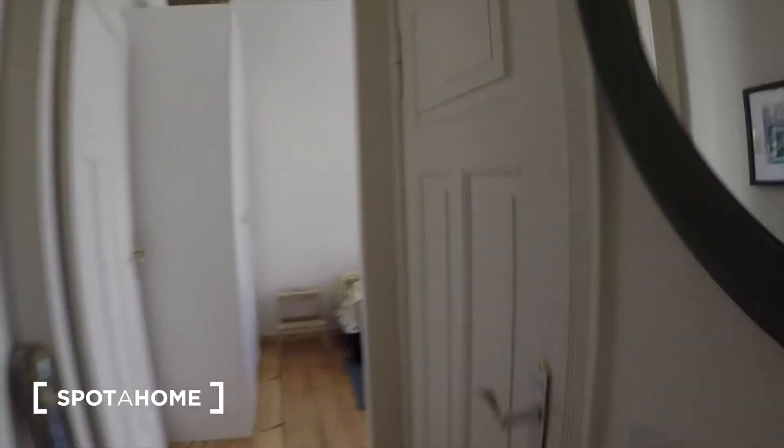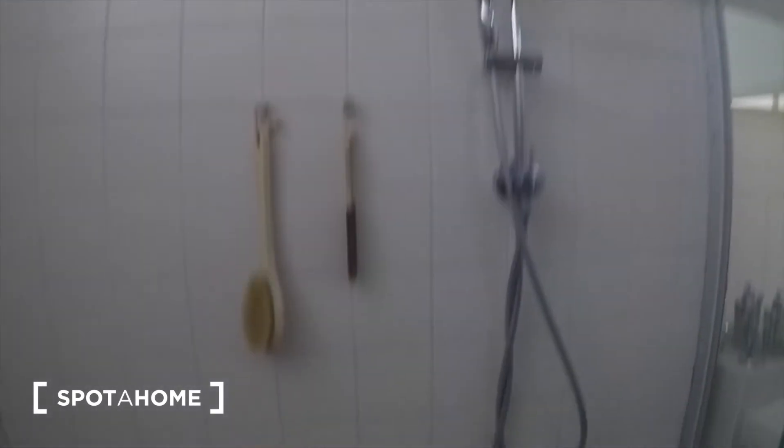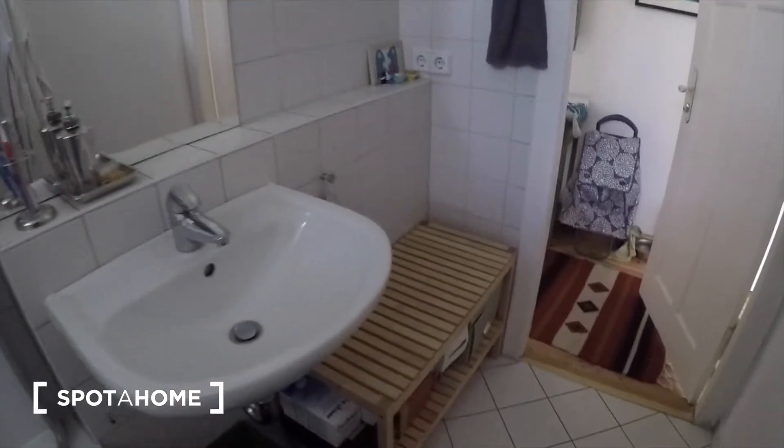The bathroom is through here. You have a bath with a shower head and then also some storage in the corner.